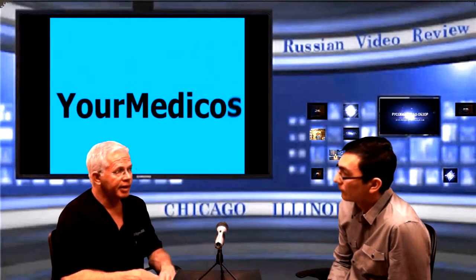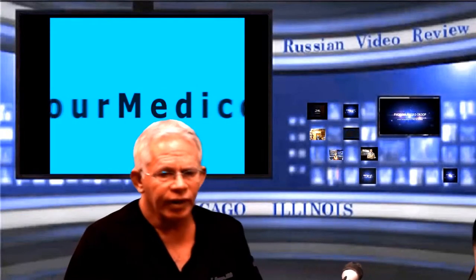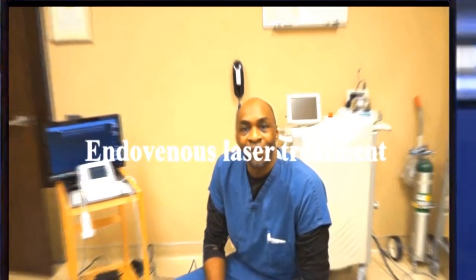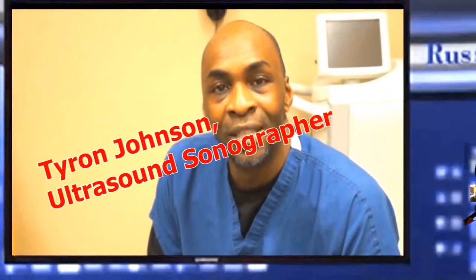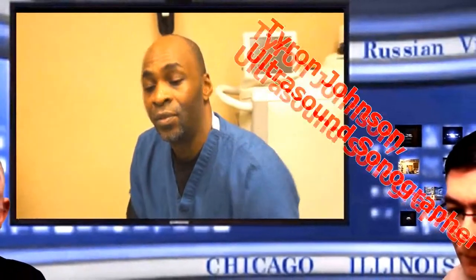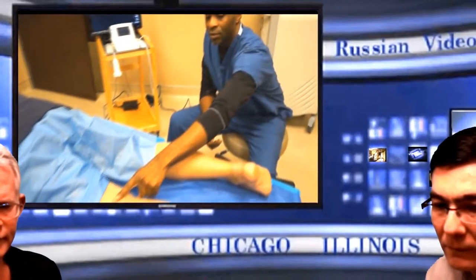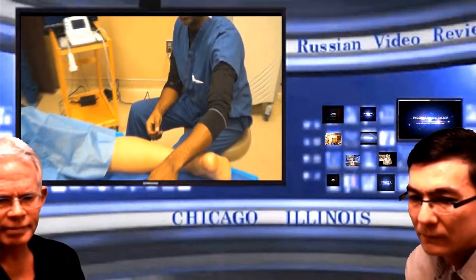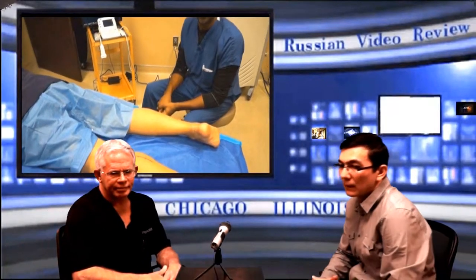First, we're going to meet Tyrone Johnson. He's our ultrasonographer, which is a key component of the performance of this procedure. And then we're going to watch a short video on the performance of an endovenous laser ablation, and I'll make a few comments along the way. My name is Tyrone Johnson. I'm an ultrasound specialist here at UR Medicos. Today we're going to do an endovenous laser ablation procedure — specifically the short saphenous for this patient. We're going to treat the vein that goes down the back of his leg, shown here in blue, and we're going to ablate it using endovenous laser.